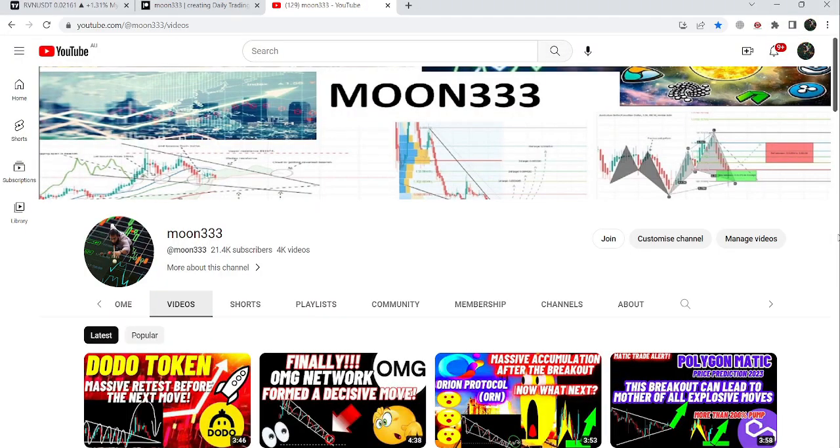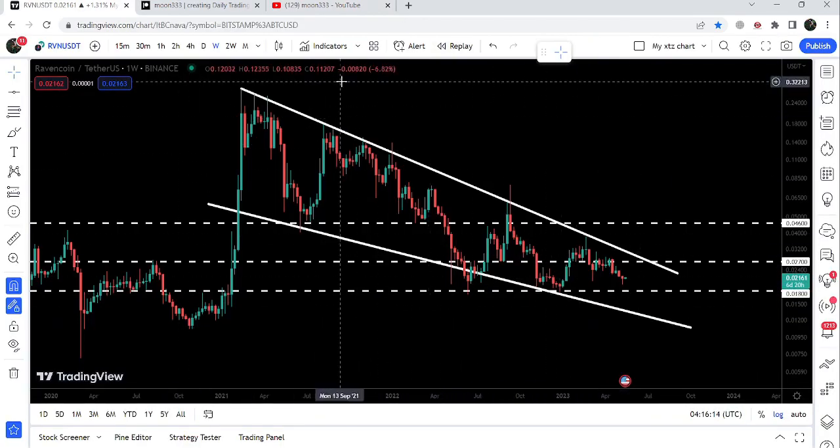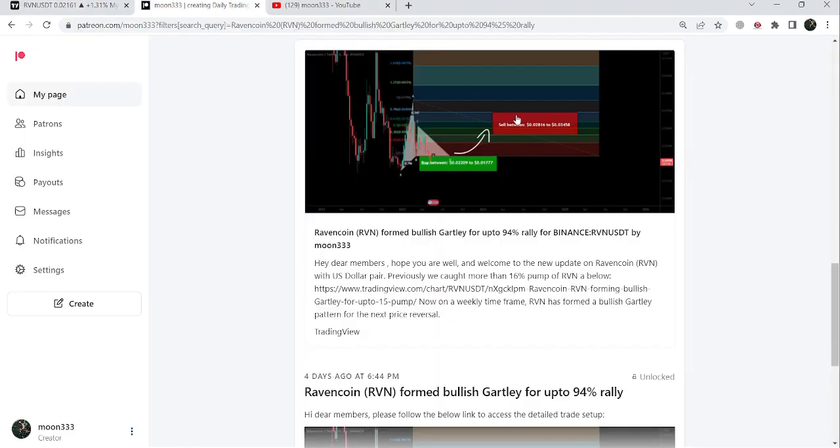Hey friends, this is Atipo here. Welcome to the new update on RVN. In today's video I would like to show you this huge falling wedge pattern once again, and I would also like to share with you this very big harmonic bullish reversal setup that has been formed on the weekly time frame chart as well.